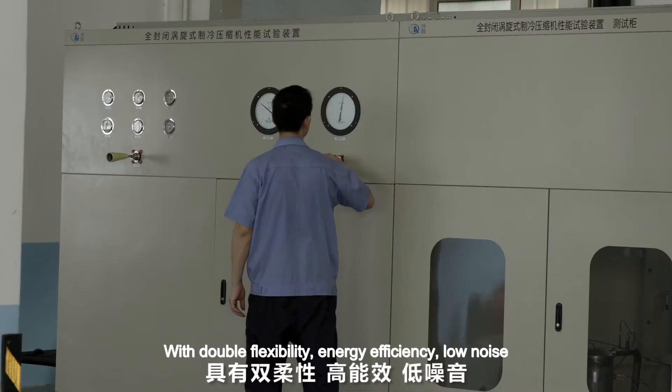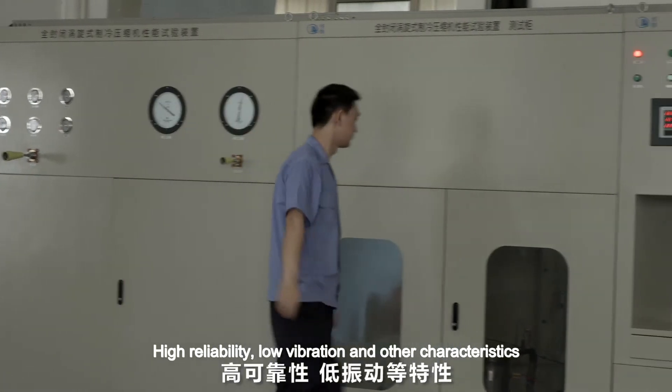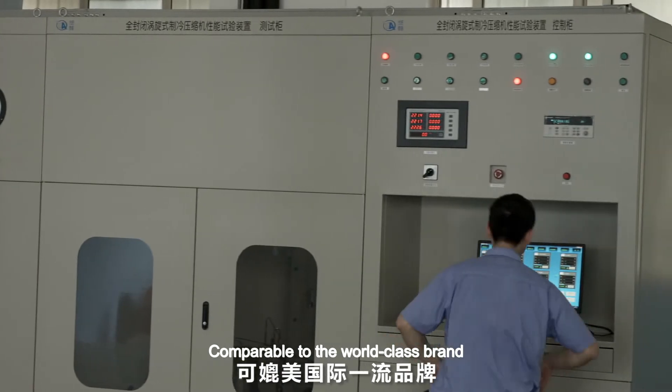The compressor features double flexibility, energy efficiency, low noise, high reliability, and low vibration — characteristics comparable to world-class brands.